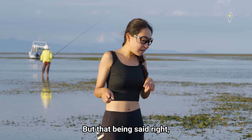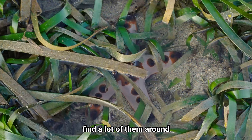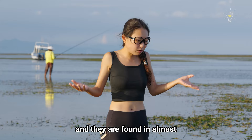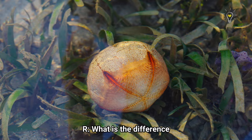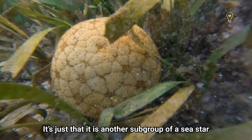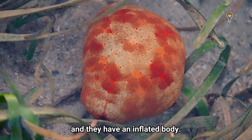Sea stars, because of their spiny skin, are not exactly the easiest to eat, which is why you can easily find a lot of them around — they are found in almost every part of the ocean, from the intertidal zone to the deep seabed. I found a cushion star, it's my favourite star in the world! It's a subgroup of sea star that doesn't really look like it has five obvious arms because they have very fringed, inflated bodies, but you can still make out the rough shape.